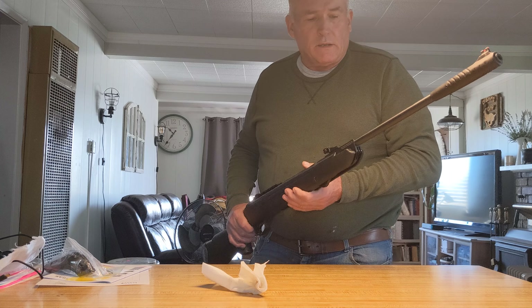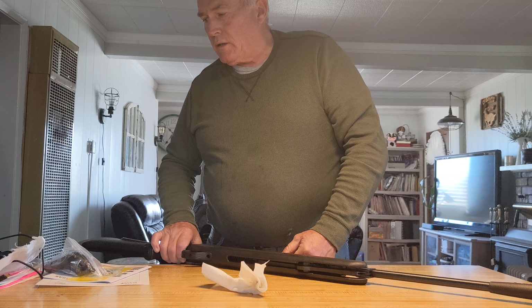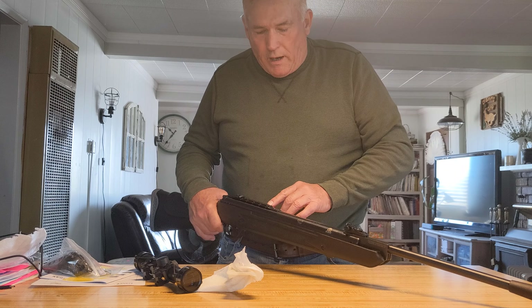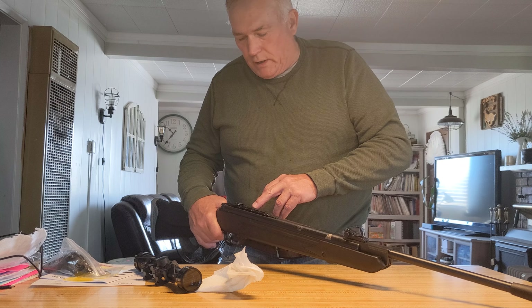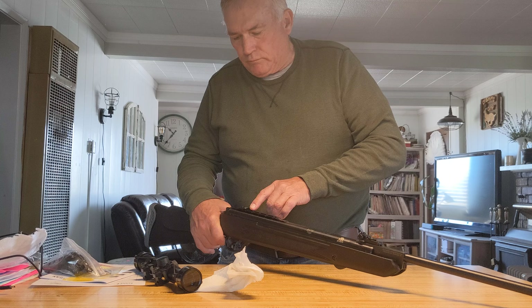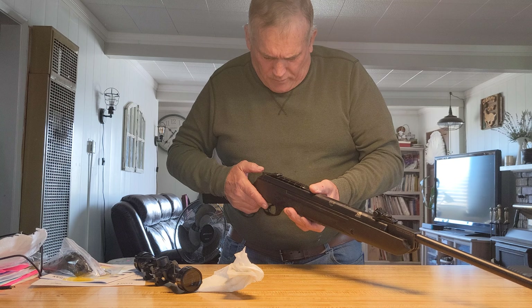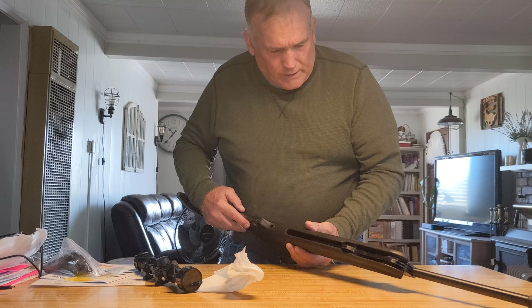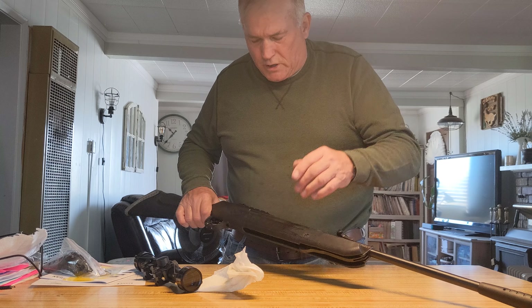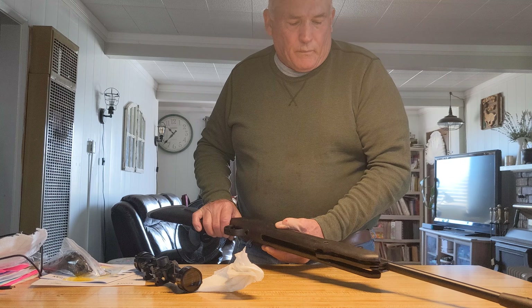These things weigh about nine pounds with the scope added to it. It comes with the scope rings on it — these are dovetail, but the mount is Weaver or 11mm dovetail. It comes with the scope stop back here, and there are two holes where you can put a scope stop on the scope ring. It has an automatic safety — I'm surprised it's in the fire position. To take the stock off you have to take this screw out, then this part comes off, and then take out the screw on the front and back of the trigger guard.